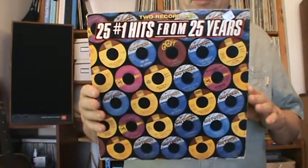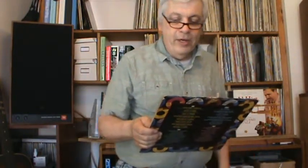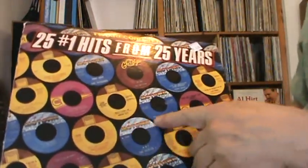Now this was a label that sure had its pulse on what the public wanted to hear — 25 number one hits from 25 years, a two-record set. You can see all the labels that were part of Motown. It has all the familiar hits starting from the earlier days: Please Mr. Postman by the Marvelettes, Baby Love, a lot of Supremes, My Girl by the Temptations, Papa Was a Rolling Stone by the Temptations, What's Going On by Marvin Gaye, Just My Imagination by the Temptations, Got to Give It Up by Marvin Gaye going into the 70s.